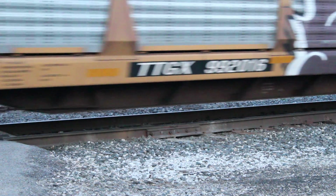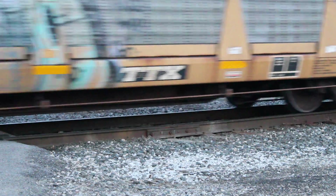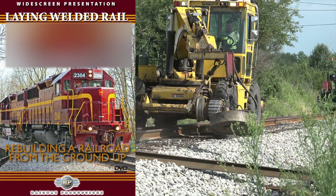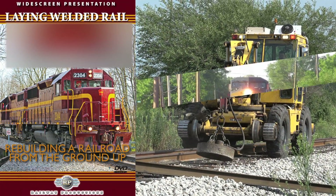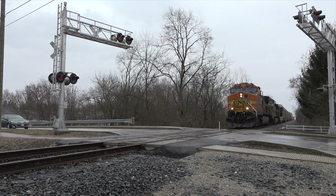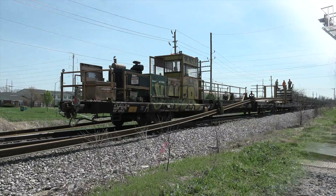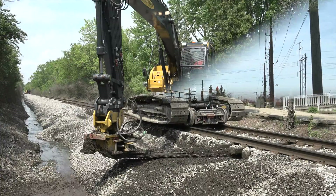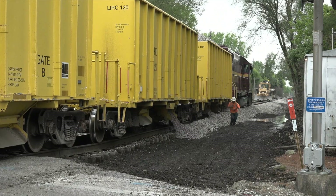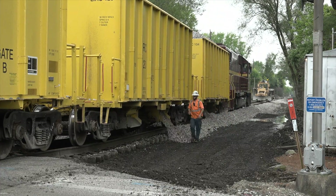There's nothing worse than being stuck behind a slow-moving train inching along bad track. In Laying Welded Rail, you'll see the process of turning a 25 mile per hour railroad with old rail into a nearly 50 mile an hour line with modern solid roadbed. See the rail being laid, roadbed work, track finishing and more. A great look at what it takes to take care of a railroad line. Get your copy today.